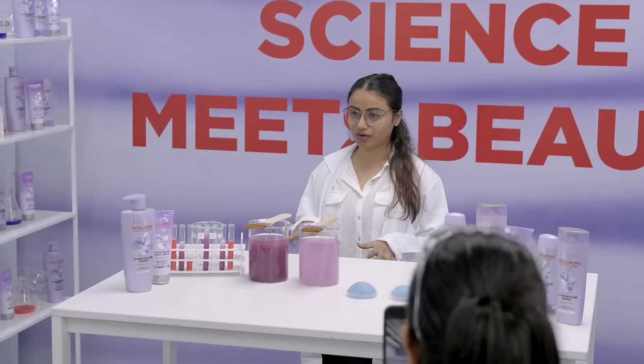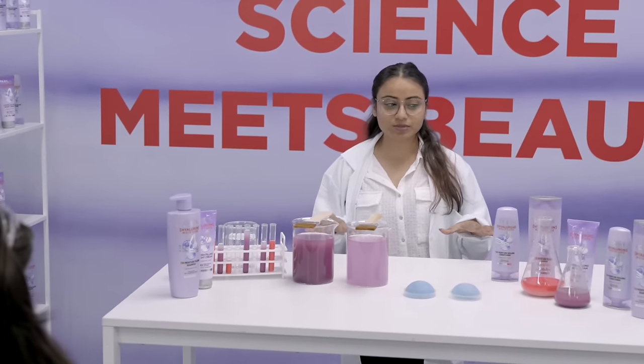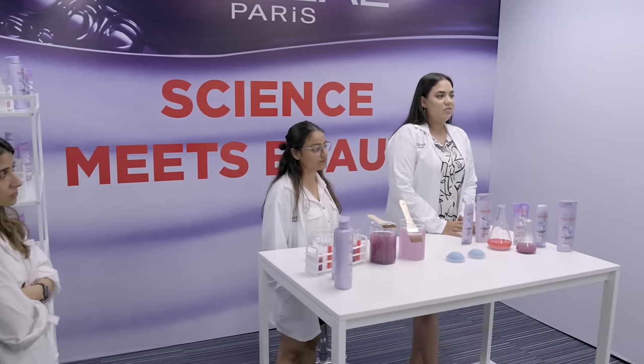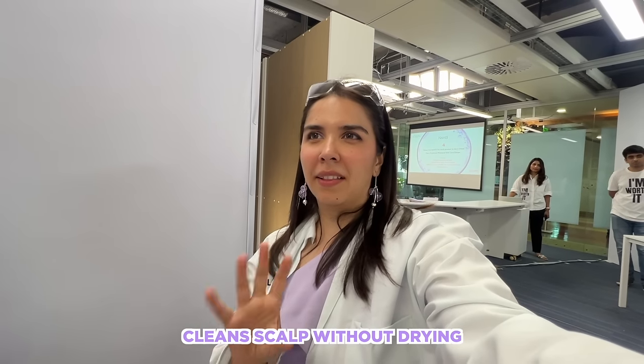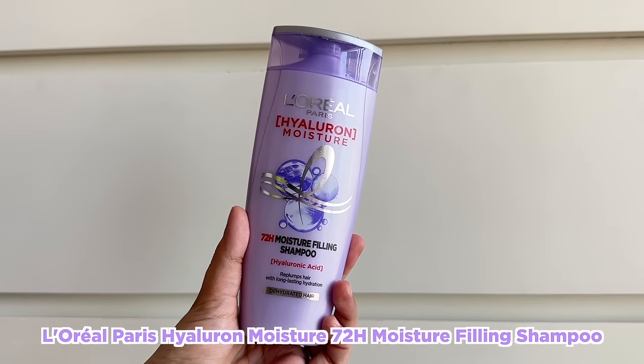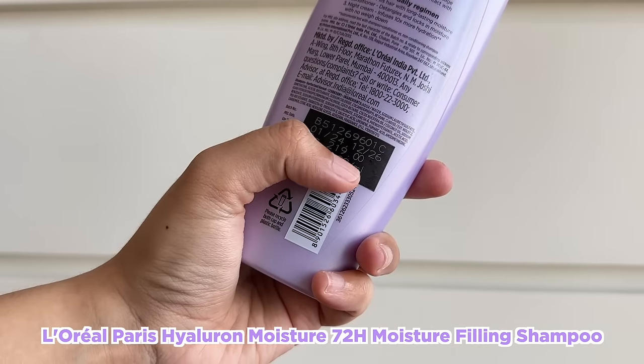When you use the Hyaluron Moisture product which has hyaluronic acid in it, you can see it holds the water and forms a layer. This second demonstration was mind-blowing - but I'll keep it a secret for just a bit. A few questions - you can raise your hands: How many times does hyaluronic acid hold its weight in water? A thousand times! How many hours of hydration does L'Oreal Paris Hyaluron Moisture provide? 72 hours! Name one benefit - it cleanses without making the hair dry. And how did they manage an affordable price point? By giving consumers the best products with Parisian luxurious heritage at affordable prices.